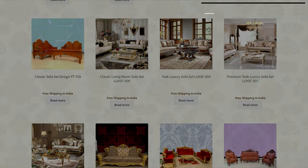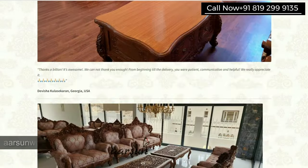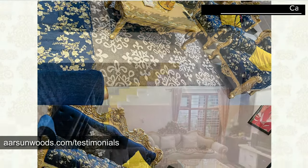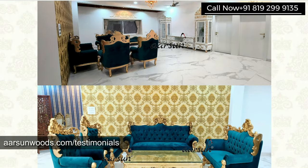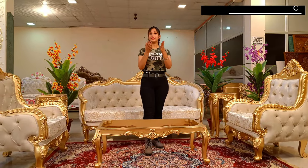There is a testimonial section on our website where you will find a lot of pictures directly from clients' homes. You can take reference for interiors, wall color, or the fabric. Please contact us — we will be happy to talk with you. Thank you.